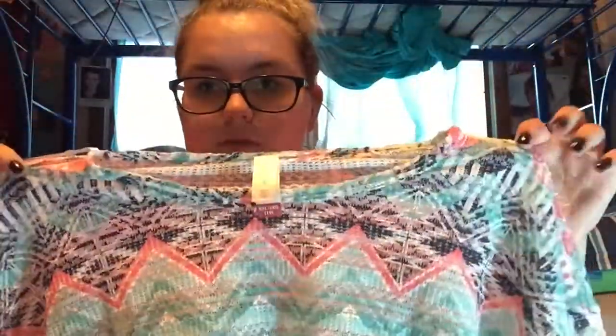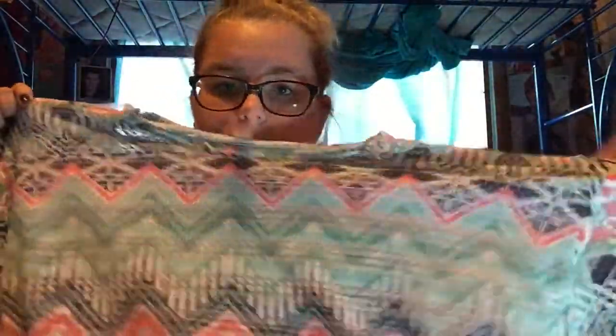Next is like a sweater type of thing, you could say. It looks like this and this is also from Walmart. I'm waiting for fall for this also. And you need like a cami or a shirt underneath because it's like see-through.